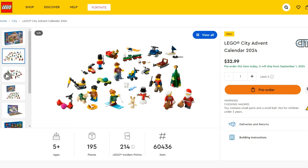The City and Friends calendars are $33 US, $40 Canadian, or £20 British pounds — pretty good value. The other sets we've looked at today are not so great in British pounds. I think the Canadian prices have been the best overall, but it's not a bad selection.